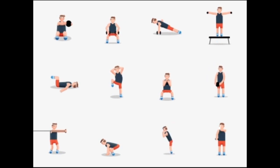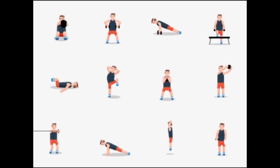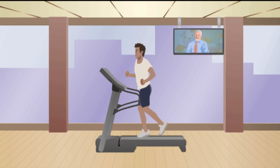10. Exercise regularly. Physical activity has been shown to enhance cognitive function and concentration. Incorporate regular exercise into your routine.